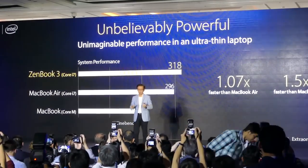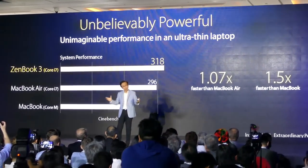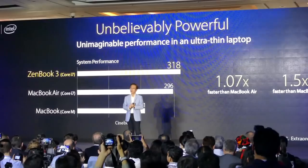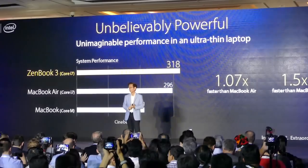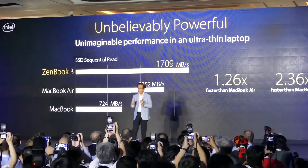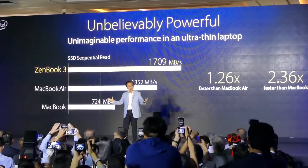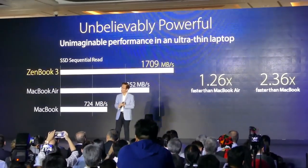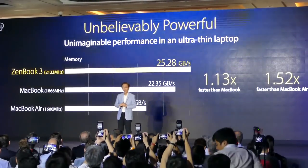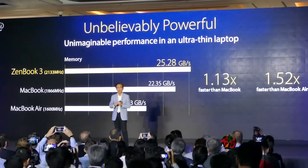While being thinner than a MacBook, it is equipped with the most powerful Intel Core i7, yet features outstanding design. The processor performance is at least 20% higher than a MacBook. We give you lightning-fast PCIe x4 SSD that is three times faster than SATA, and more than two times faster than MacBook. And the most superior LPDDR memory, which is almost 50% faster than MacBook Air.